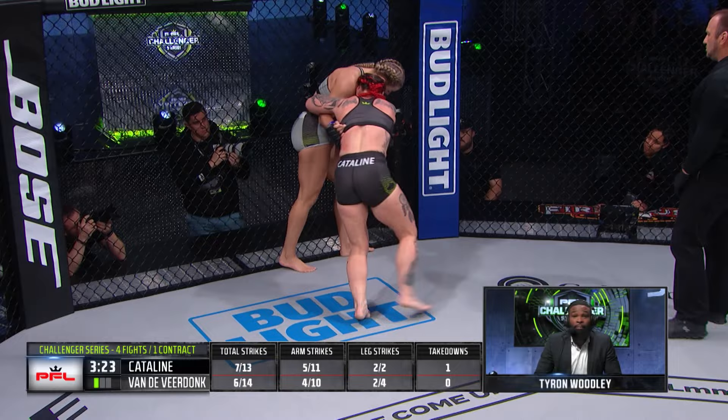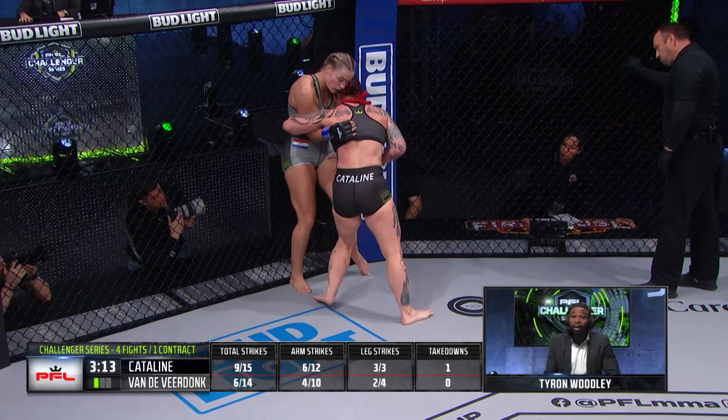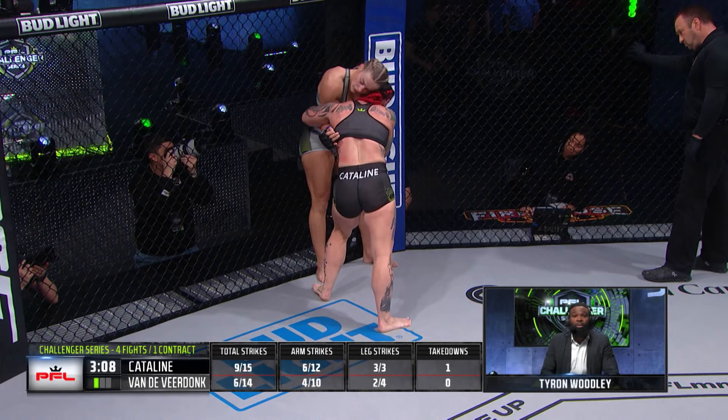Jackie had the big slam right on her back, and what I saw immediately was jiu-jitsu coming to play — you've got to be very cautious. Jackie said she did not watch a lot of videotape; you might want to watch a couple takes of this one, because Senna was immediately looking for arm bars like she had been there before. So I think in the second and third round, if it makes it to that point, we may see a submission in this fight.